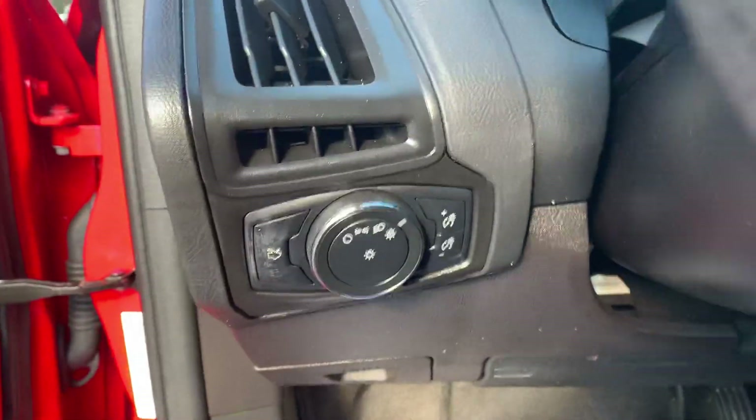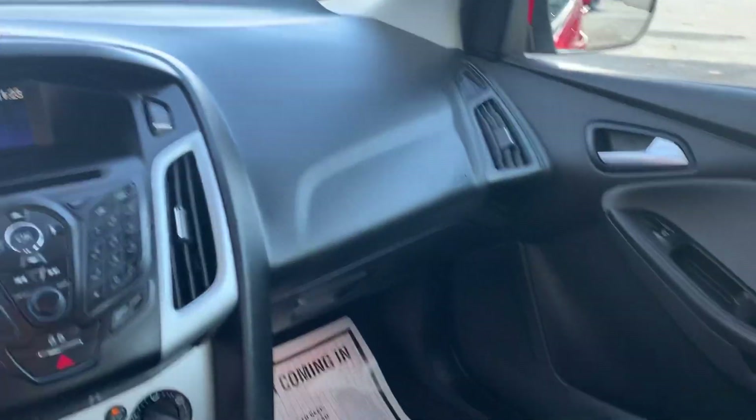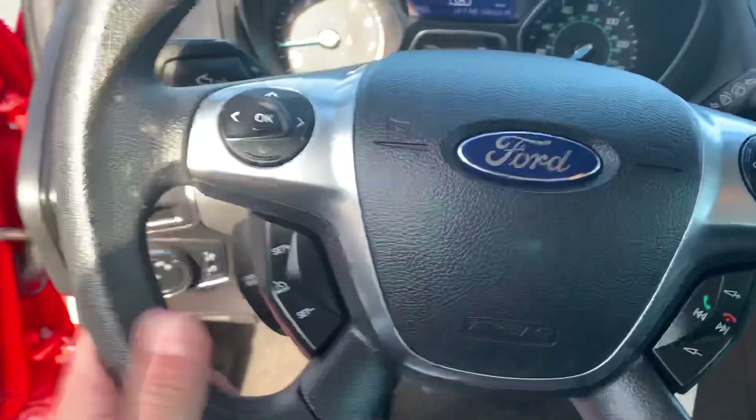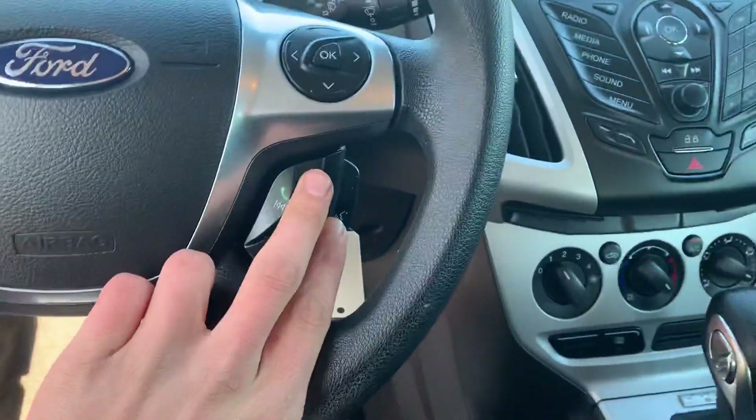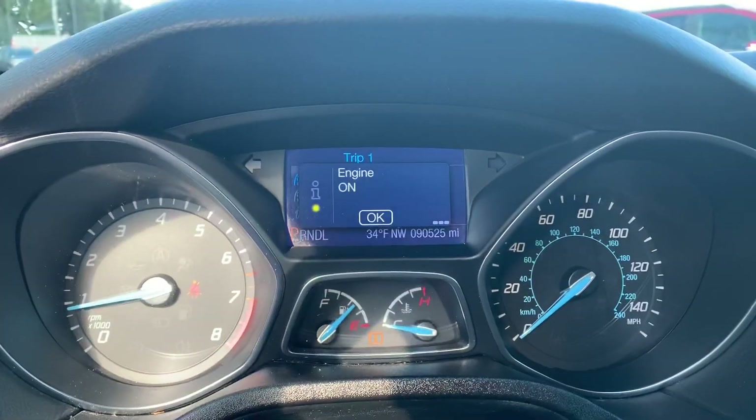To the left of the wheel you got your lighting controls. Got some functionality on the wheel as well. Just to give you a quick shot of the driver's area. On the wheel here you got your cruise control, got your settings for your Bluetooth phone. You also got controls for that center screen right in the middle of the gauges there. It's got 90,525 miles on it.